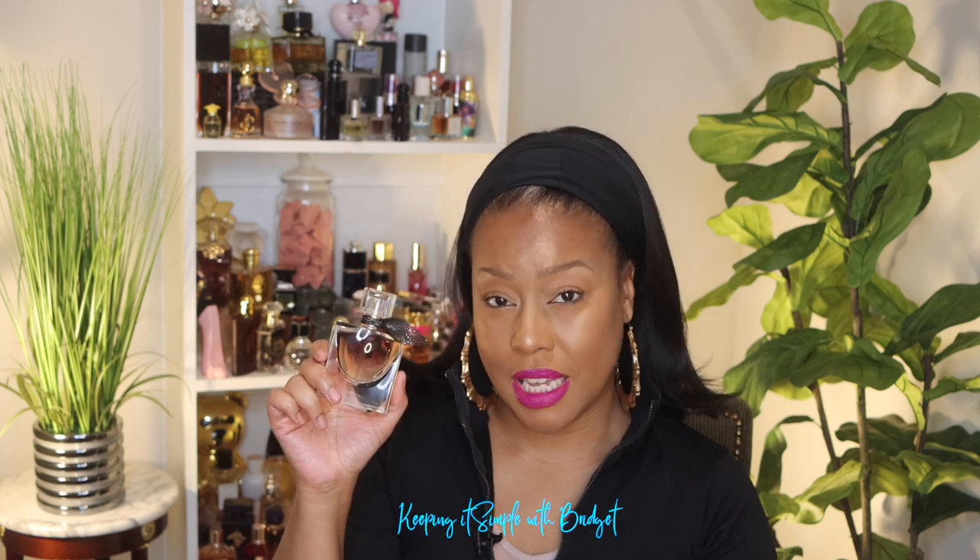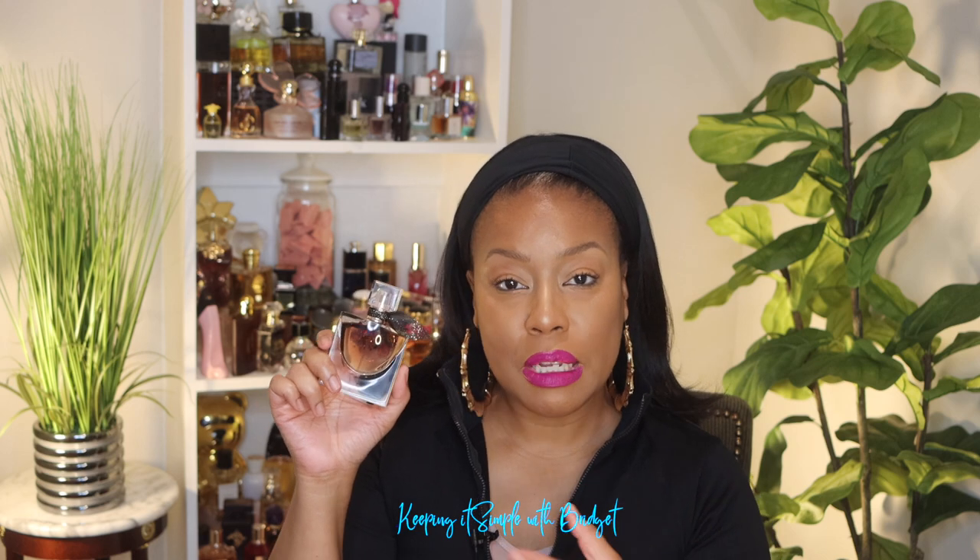This is a fruity floral gourmand. The top notes are bergamot, raspberry, and liquor — and anytime you see the liquor note, that's going to give it a booziness, kind of reminiscent of how liquor smells. The middle notes are violet and rose. The base notes are leather, cedarwood, and cocoa butter, and that is where the gourmand element comes in.